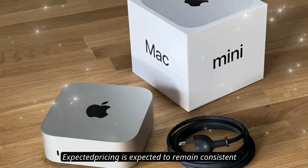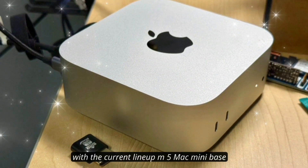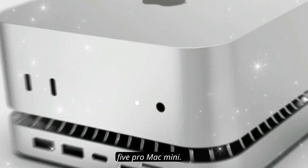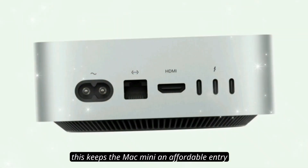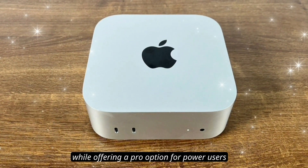Pricing is expected to remain consistent with the current lineup. The M5 Mac Mini base model at $599, and the M5 Pro Mac Mini at $1,399. This keeps the Mac Mini an affordable entry point into Apple Silicon while offering a Pro option for power users.